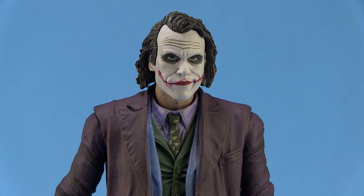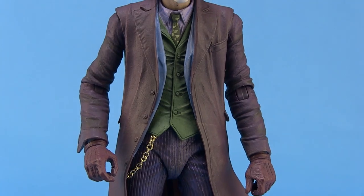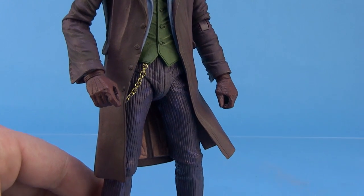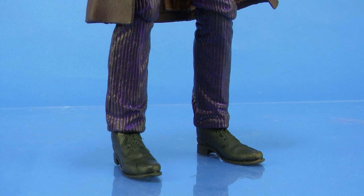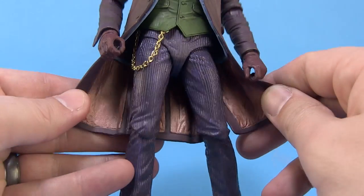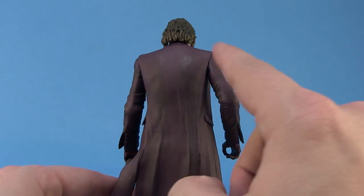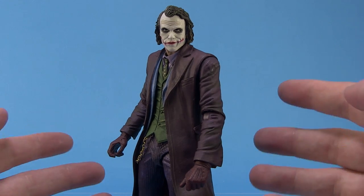It doesn't just stop at the face — all the way down the body, this has to be the best sculpted Joker we've ever had in this scale. The details on the outer jacket look like it's naturally sitting upon the green vest and the purple shirt underneath. He's got amazing purple pinstripe pants with an awesome paint deco that has a bit of a shine, especially under certain lighting. He even has an actual metal gold chain hanging from his waist. Even the inside of the jacket is sculpted and painted. The paint job is clean with great shading that brings out all the beautifully sculpted details — definitely the best Heath Ledger Joker in this particular size.